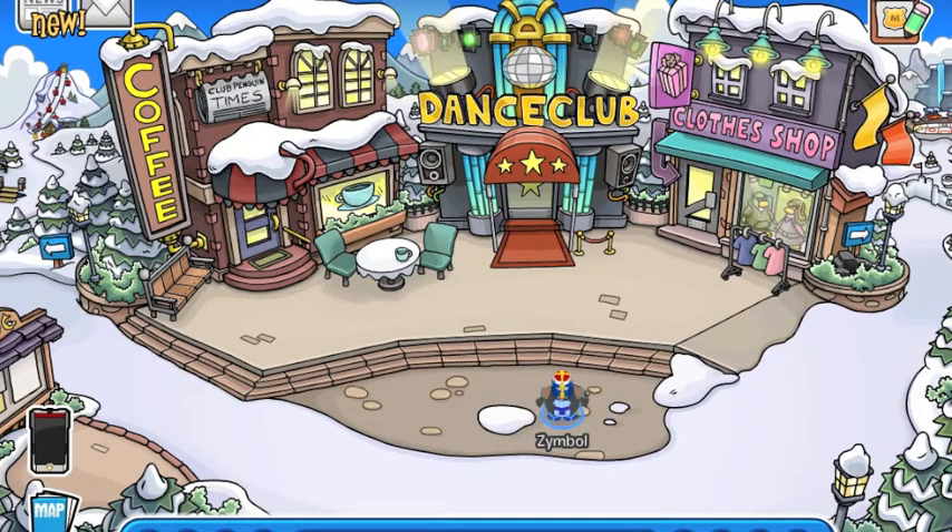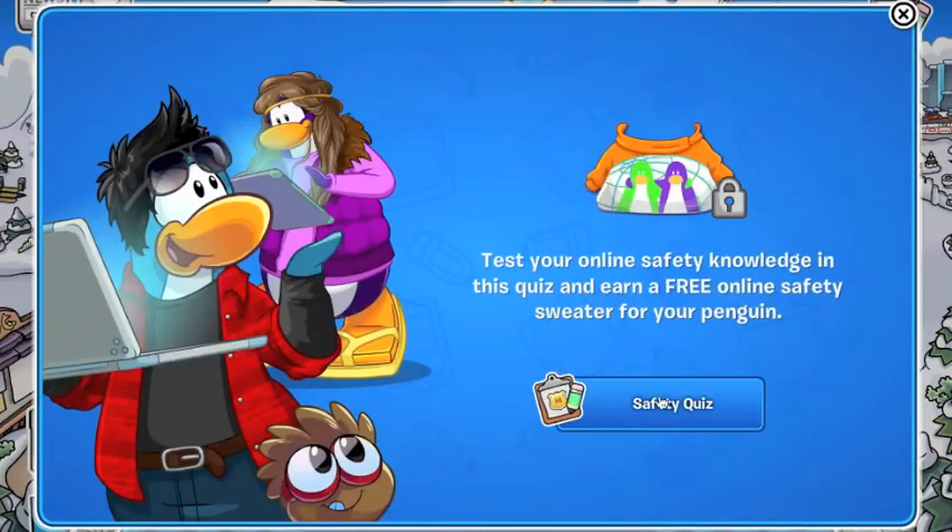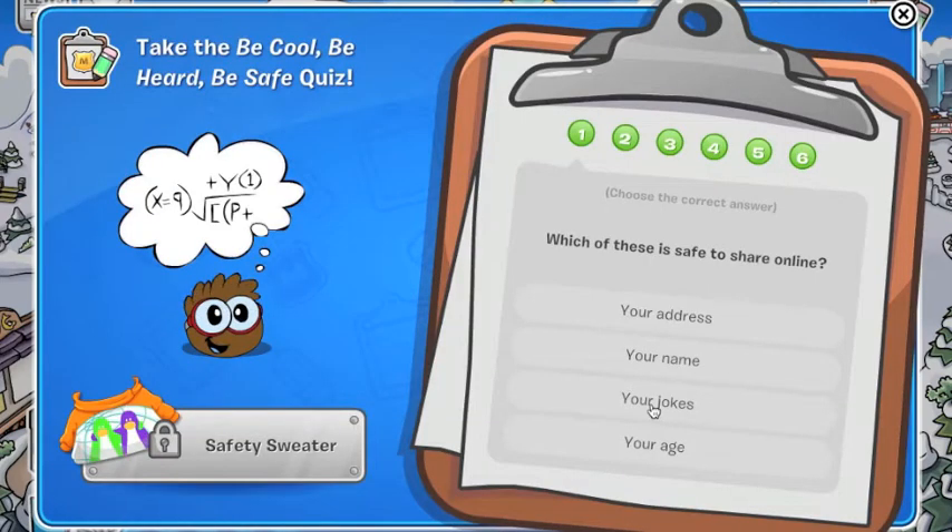Hey guys, today I am gonna show you guys how to get the safety sweater for Club Penguin. There's a button up in the top right here - if you click that and click the safety quiz, we will be taken into the quiz right now.